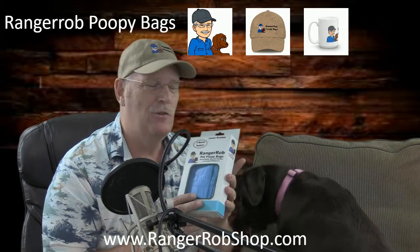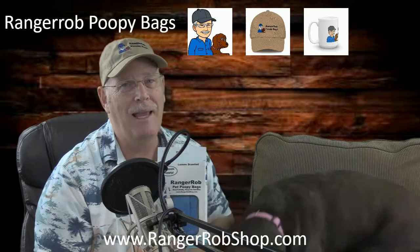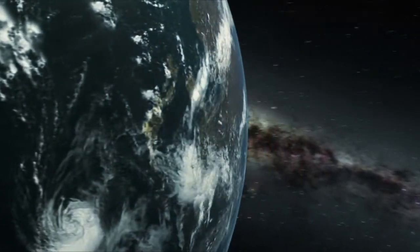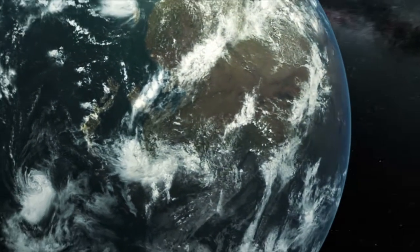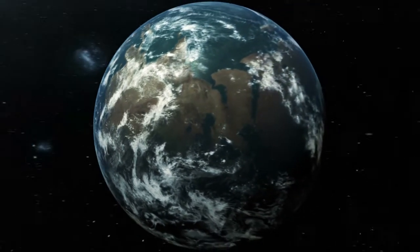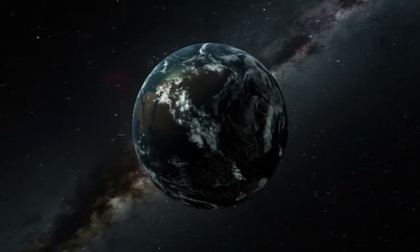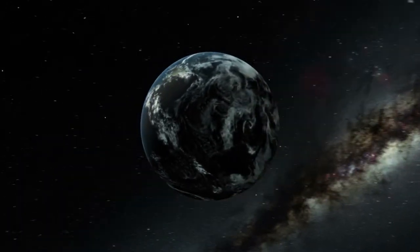Thanks for watching. Cinder's having a good time — hope you enjoyed our time here. Talk to you later, bye! To get your Ranger Rob Poopy Bags, go to rangerrobshop.com. Use the code POOPYTAN and get 10% off. Please take the time to like, subscribe, and share our videos. Thank you, bye now.